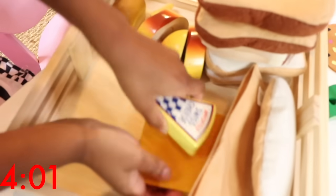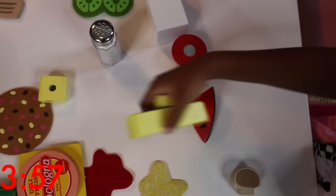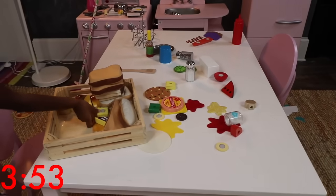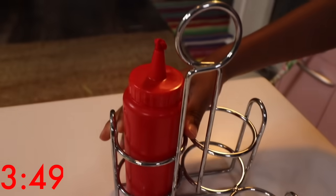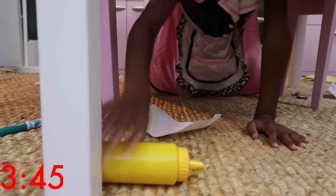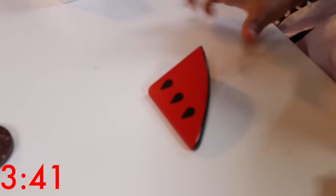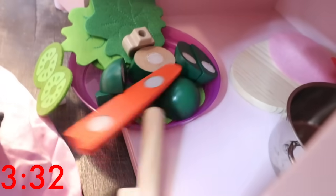Ellie puts her cheese away. Time to get the butter! Now she puts the red ketchup away and the yellow mustard. Now she's going to get her fruit and veggies! She got watermelon, mushroom, carrot, cucumber, tomato, and she puts them all on her veggie tray!